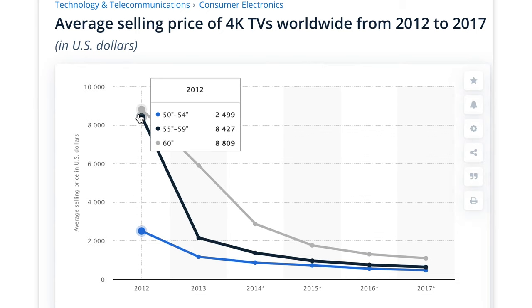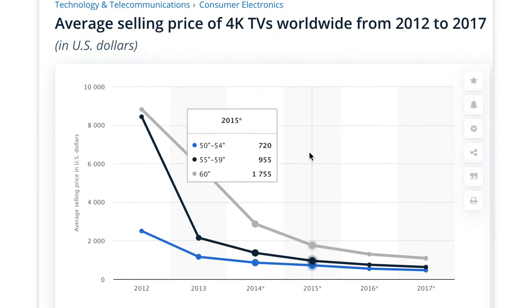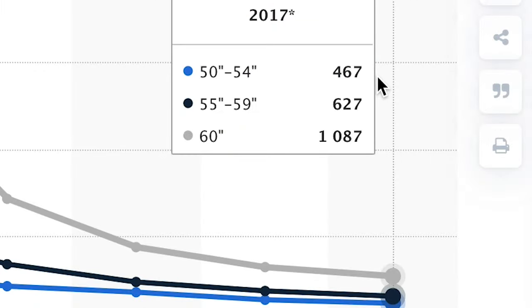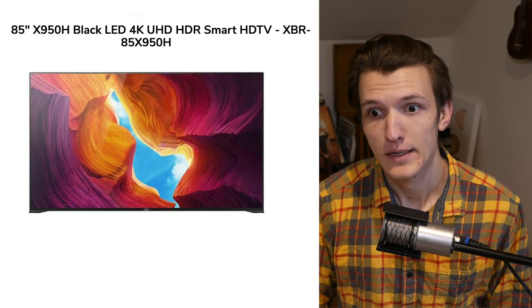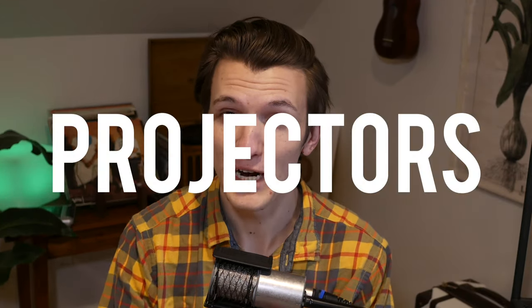So TVs are getting bigger and bigger and bigger. And as they progress, they get less and less expensive. For example, in 2012, a 60-inch 4K TV would cost you about $8,800, whereas five years later in 2017, it only ran you about a thousand. Fast forward three years to today and 60 inches might seem a bit small. And if you're someone in the market for an 80, 90, 100-inch TV, I hope you got some deep pockets. The solution? Projectors.